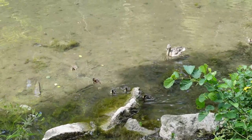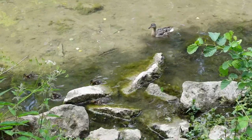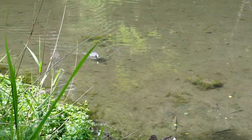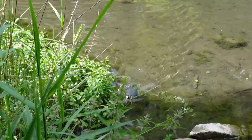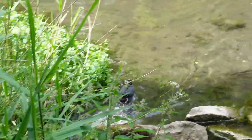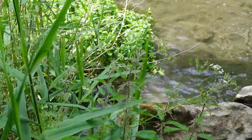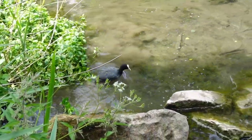Oh my god, look at these — they are so adorable! There's just one lagging behind, and then you've got this other bird coming over. Go away coot — or is that a moorhen? Not sure. Go on duck, you tell it!